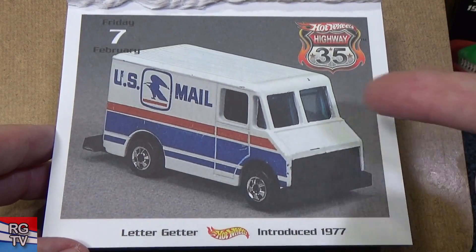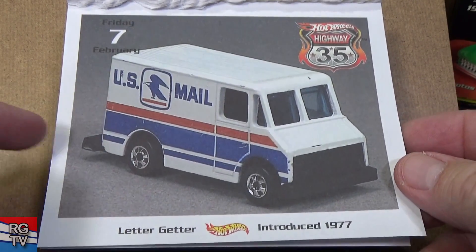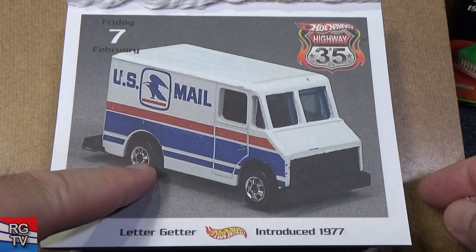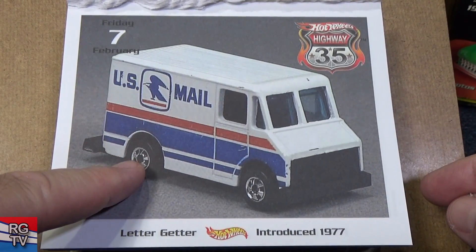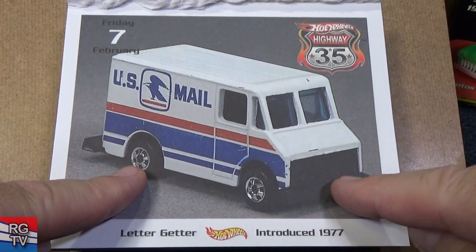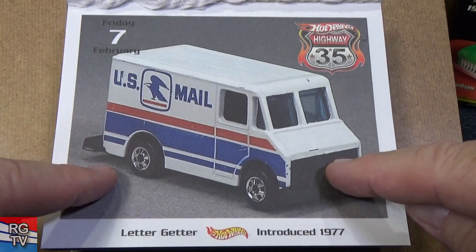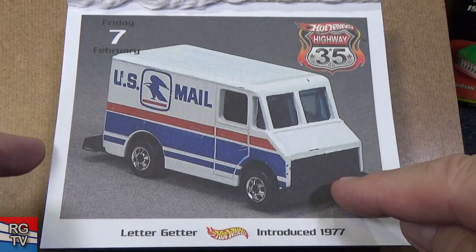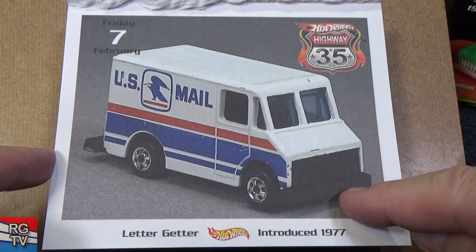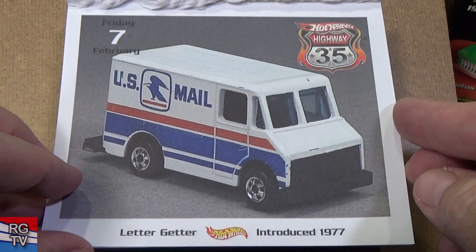Letter Getter — I used to work for the Post Office, so when I started collecting I had to get the Letter Getter, introduced in 1977. This version is not actually the first release. The first release had red line tires and a metal base. As they changed things for cost savings, the base changed to plastic and then regular basic wheels.